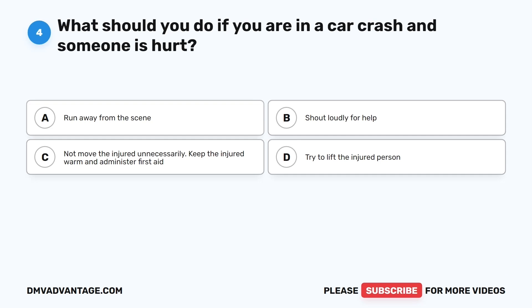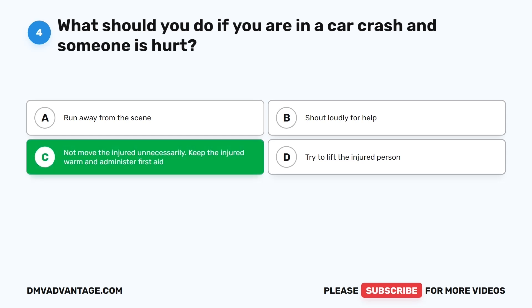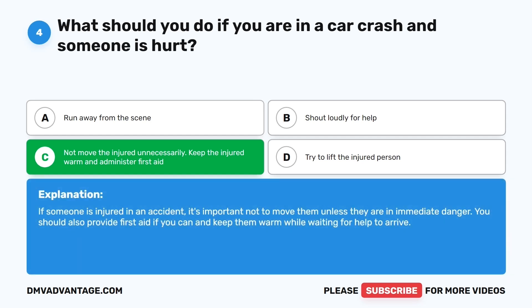Question four. What should you do if you are in a car crash and someone is hurt? The correct answer is C: Do not move the injured unnecessarily; keep the injured warm and administer first aid. If someone is injured in an accident, it's important not to move them unless they are in immediate danger. You should also provide first aid if you can and keep them warm while waiting for help to arrive.